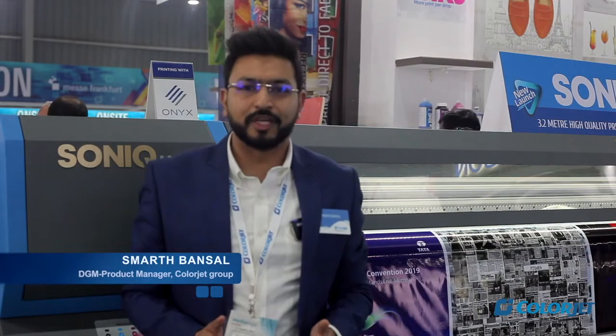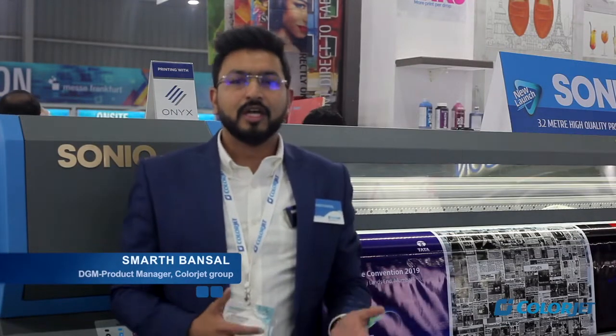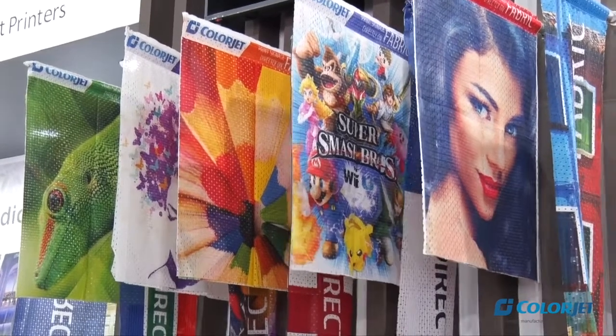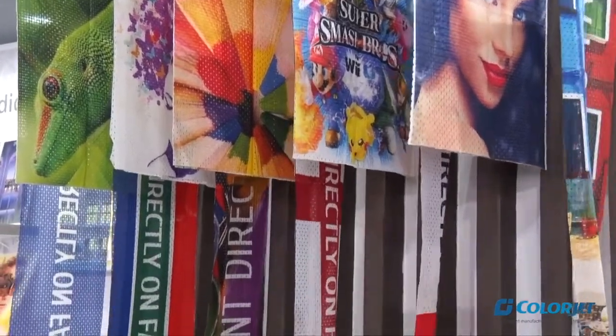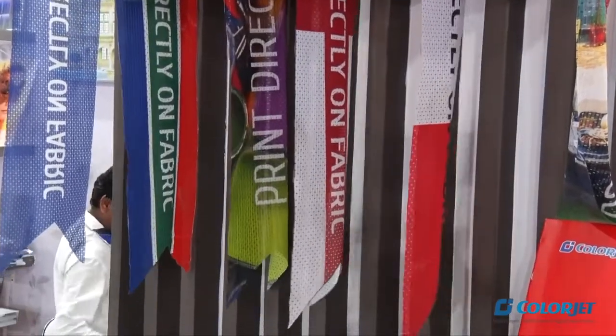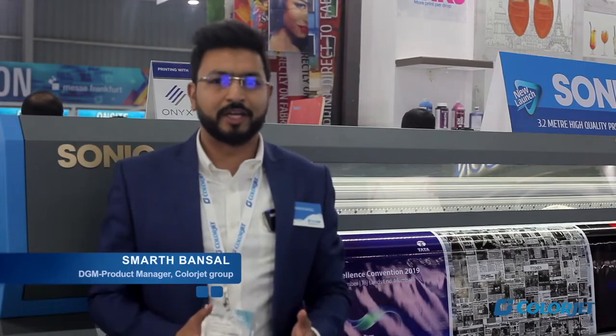The next machine we have launched is Flag Jack, which works on dye sublimation inks, printing directly onto 100% polyester fabric. This machine is looking like a very promising option for consumers, as the whole ecosystem is moving towards sustainable printing and everybody is looking for a greener, eco friendly option.